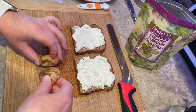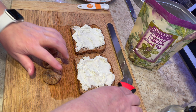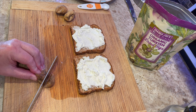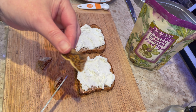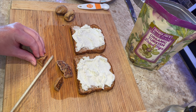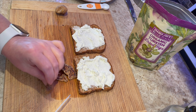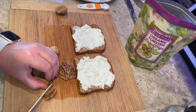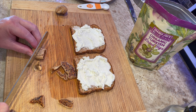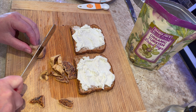Three figs is a serving so I'm having three. Let me slice these up a little bit. Look at the inside of a fig — it just looks so pretty. I'll do about four slices of each. I'm using a serrated knife because these figs are sticky, and the serrated knife goes right through them easily.